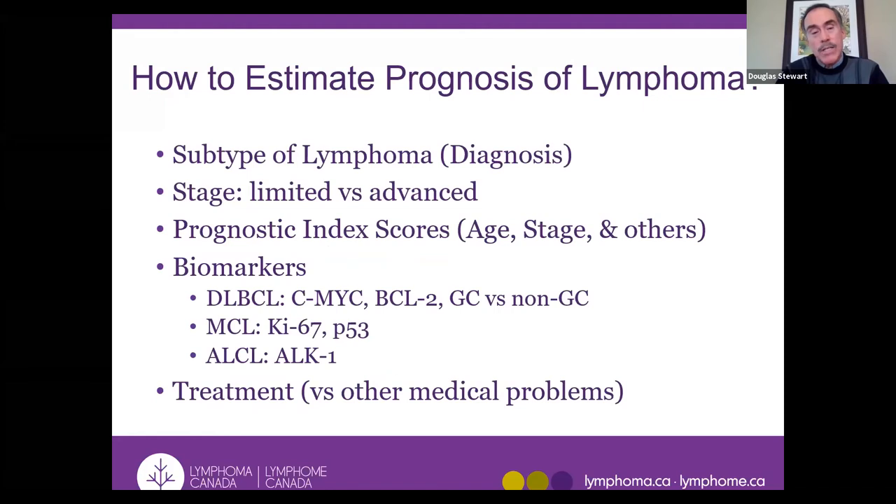To estimate prognosis, we look at the type of lymphoma, the stage, and clinical prognostic index scores involving many different clinical factors — age, stage, blood tests, sites of involvement. Biomarkers are proteins or genetic mutations detected within the cancer cells; certain biomarkers tell us whether a lymphoma is easier or harder to cure. What treatment people can tolerate also has an effect on prognosis. It's quite complicated.